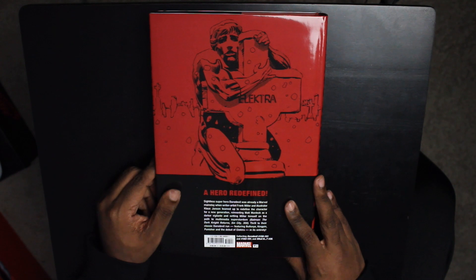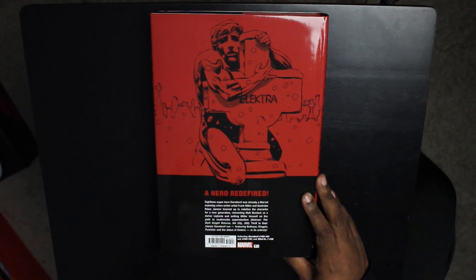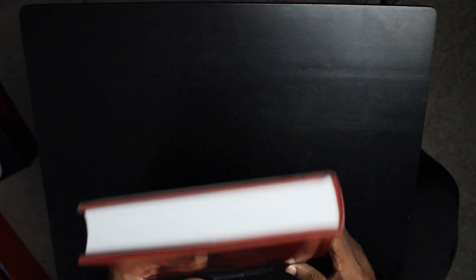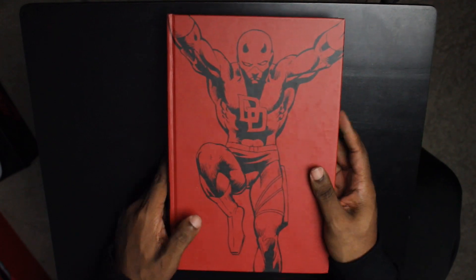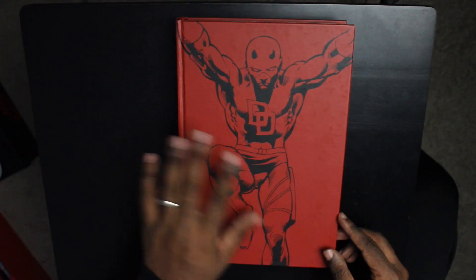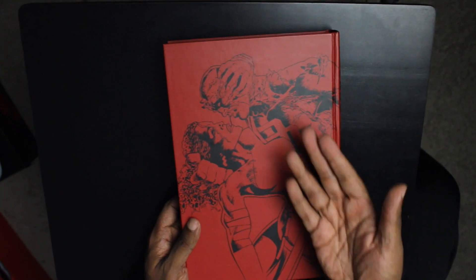Let's take a look at what this collects before we get inside. This has Daredevil issues 158 to 161 and then issues 163 through 191. Look at that — just classic art right there. This is known as the run that defined and redefined Daredevil, but also really jump-started Frank Miller's career, giving him a whole different edge. All art by Frank Miller and Klaus Janssen.